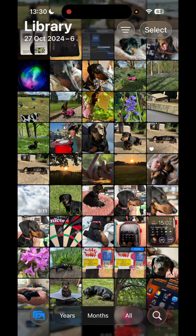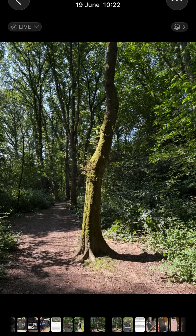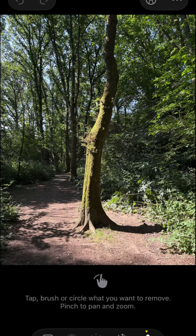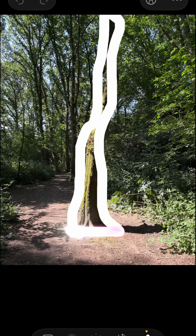Now what's interesting is that the editing cleanup tool is an awful lot better — right up with the competition now. Let's take this tree on a nice walkway in the forest, tap on cleanup, and circle the tree we want to remove.